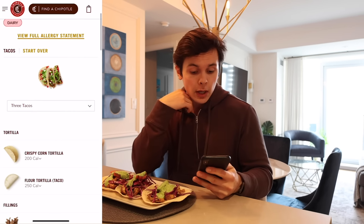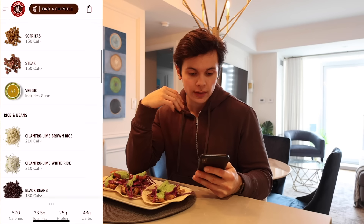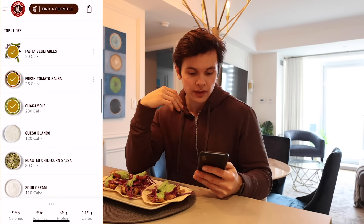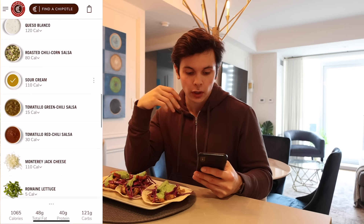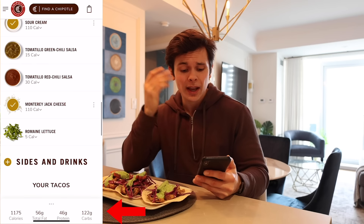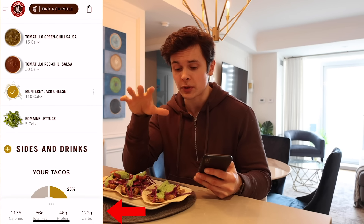When I think of tacos, I think of Taco Bell and Chipotle. So I opened up the Chipotle nutrition calculator and built three tacos people would typically have on a cheat day. Three flour tortillas, chicken, a little bit of guac, some white rice, black beans, fajita veggies, some salsa, sour cream, and cheese — you're looking at 1,175 calories, 56 grams of fat, 46 grams of protein, and 122 grams of carbs.